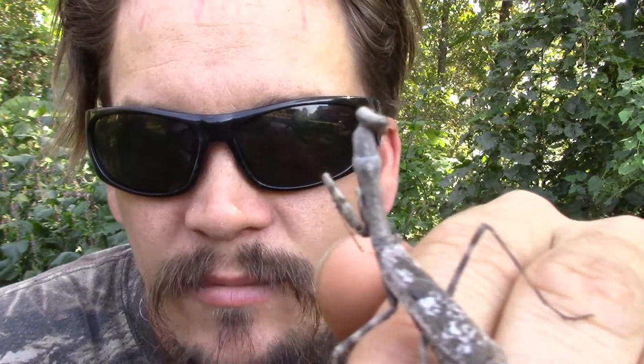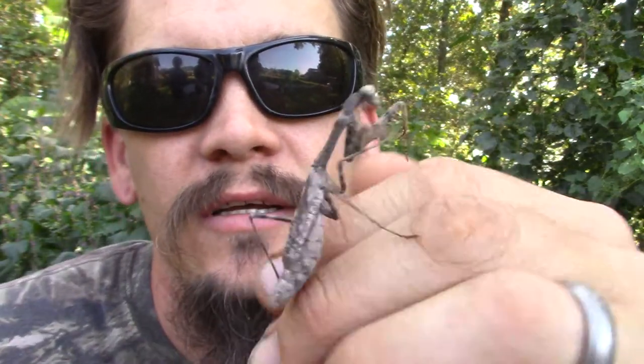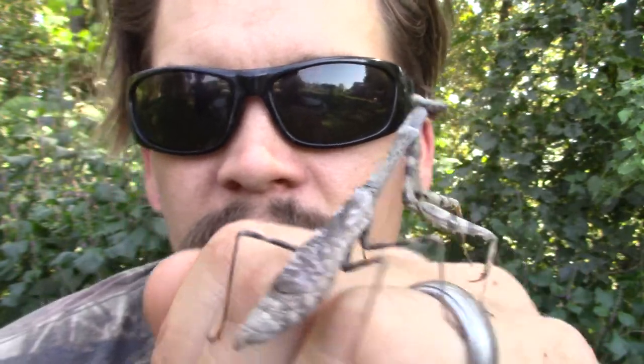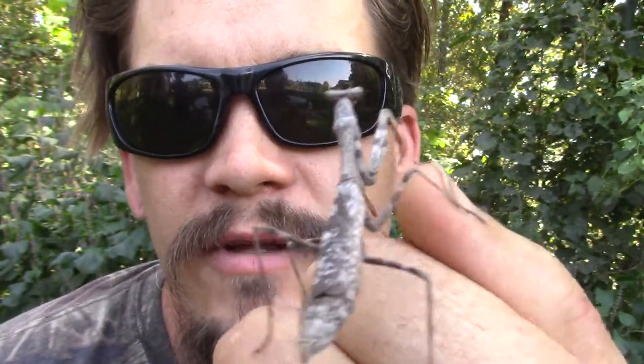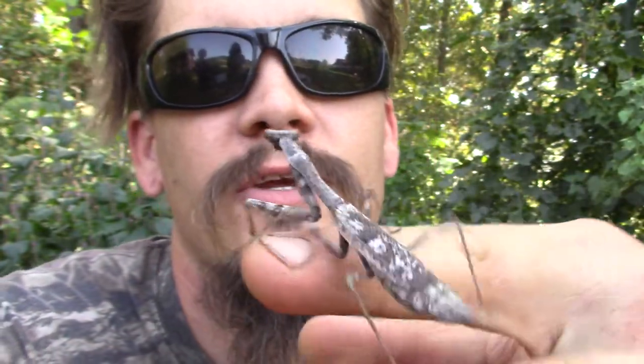Papa Pepper here with another one of the Wild Man's Wild Friends. This one happens to be a type of praying mantis. A lot of the mantises I've seen down here in Arkansas have been green — some bigger, some smaller — but this one is kind of a bark colored. That suits it pretty well because when I found it, it was down on a tree I was chopping up with a chainsaw and all of a sudden this one ran up my pant leg.